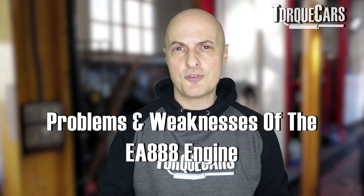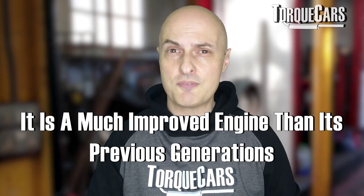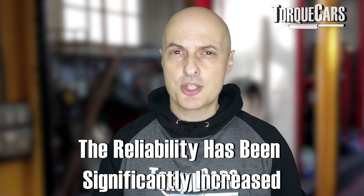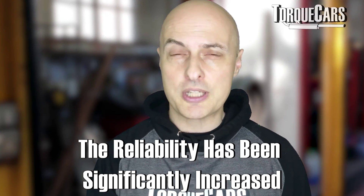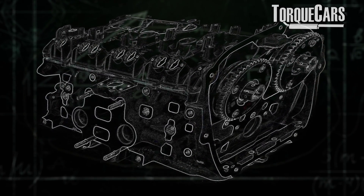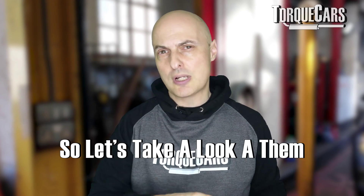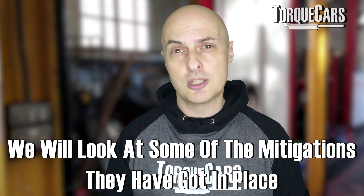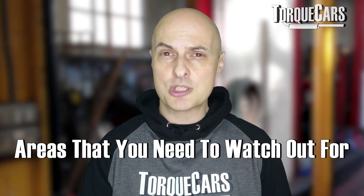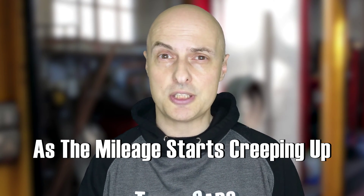In this video, we're going to be looking at some of the inherent problems and weaknesses on the EA 888 engine. It's much improved over its previous generations and iterations. The reliability has been significantly increased. In fact, these engines typically run 100,000 to 150,000 miles before you start getting these problems. But there were a few things that just crept in from previous models. The Volkswagen Group have done their best to address these, so we're going to look at some of the mitigations they've got in place, but also some of the areas you need to watch out for, particularly as the mileage starts creeping up on these engines.